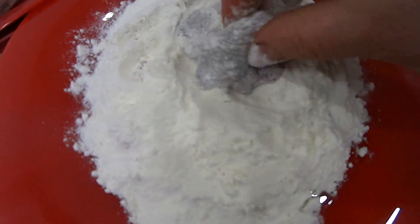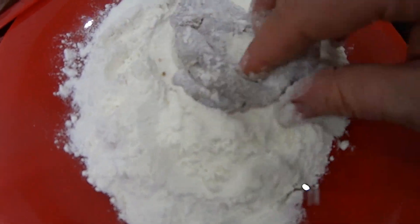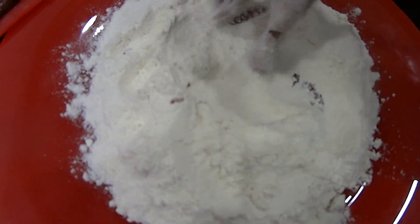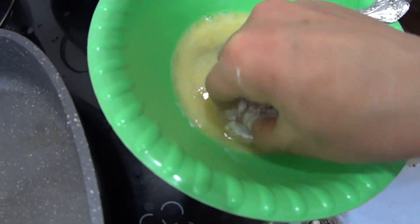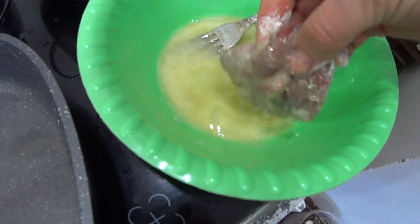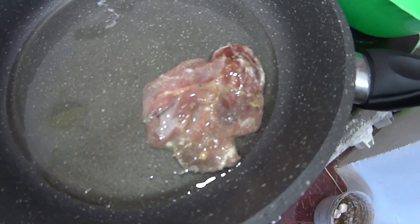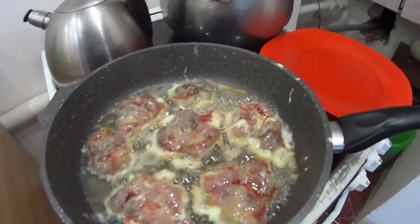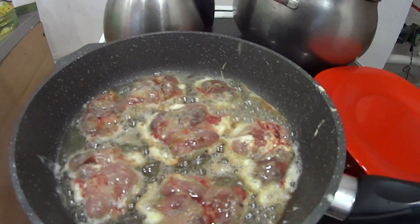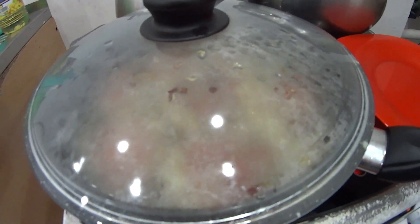Опускаем печенку в муку — хорошо обваливаю. А теперь всё это в яйцо, и выкладываю вот так обжариваться. У меня тут жарится, обжаривается. Прикрою крышечкой — пусть 2–3 минутки прожарится.